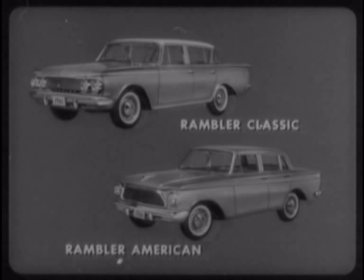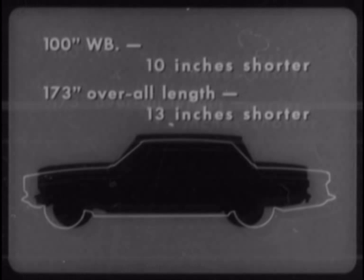The Rambler American just isn't in the same class with most of our new U.S. compacts. In exterior dimensions, the Rambler American's 100-inch wheelbase is about 10 inches shorter than the average of all compacts. Its 173-inch overall length is 13 inches shorter than the average compact.